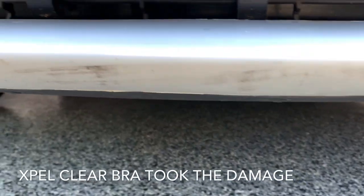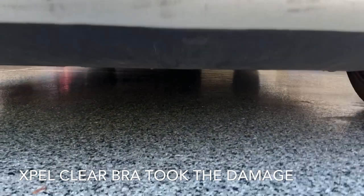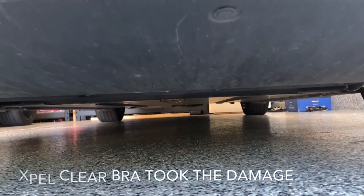This is the aftermath. It looks pretty scratched up. We do have clear bra in front, which seems to have protected the paint, but there's some indentation. Doesn't look like any damage underneath the vehicle.